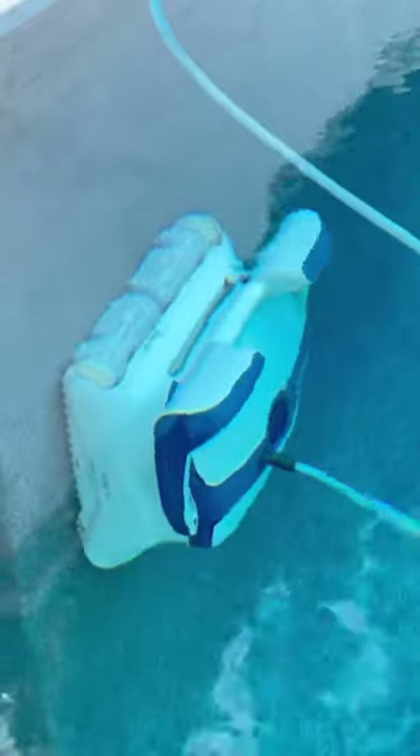On paper they're very similar — they have long cords, swivel anti-tangle technology, and great wall climbing capability to do a great job cleaning the bottom floor, your walls, and your waterline. One of the best features is definitely the climbing capability that these two share, but there is a slight difference depending on what you want.